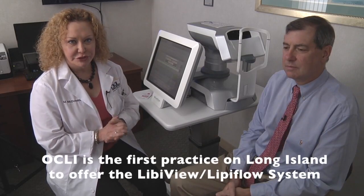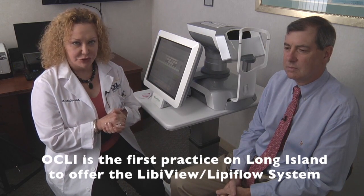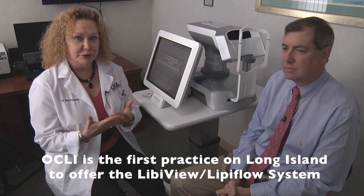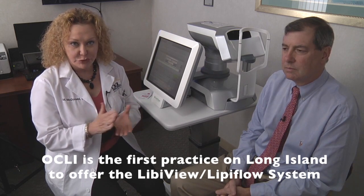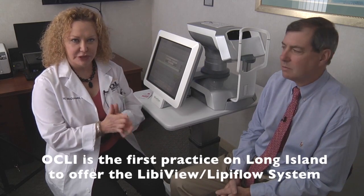Let's move on to the next step, which is evaluation of the oil layer. The second step in our evaluation is to move on to the LipiView test. This uses white light interferometry to analyze the colors in the fat layer — the lipid layer of the tear film — which is the most important layer. Most patients feel that they don't make enough water in their tear film, but actually more important and more commonly, patients don't have the proper oil content in their tear film.